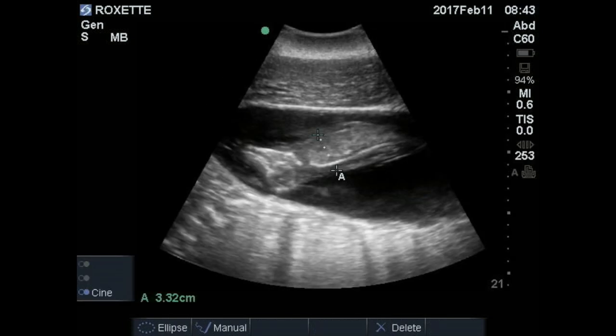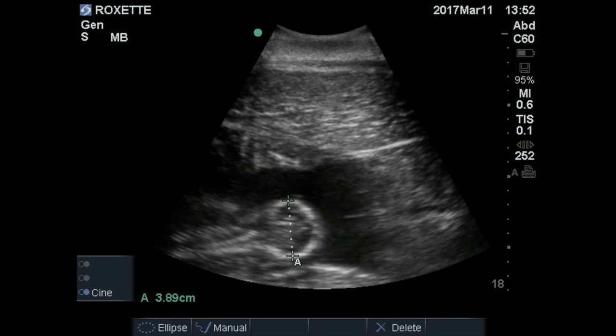At three months into the pregnancy, Luna is looking a lot more dolphin-like. Here she's upside down and you can clearly make out her little head on the left. The two X marks are where Dr. Silva is measuring the width of her torso — a teeny tiny 3.3 centimeters. At four months, Dr. Silva is now measuring the width of her skull, which is already wider than her torso was just four weeks ago.